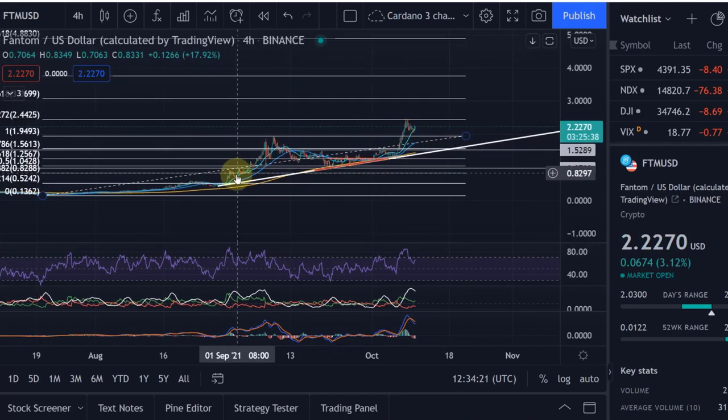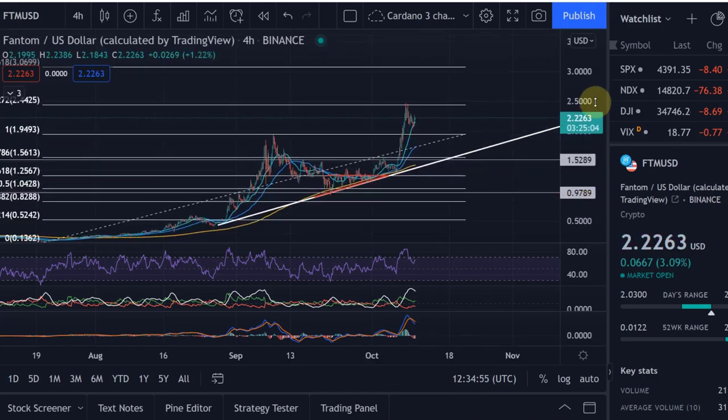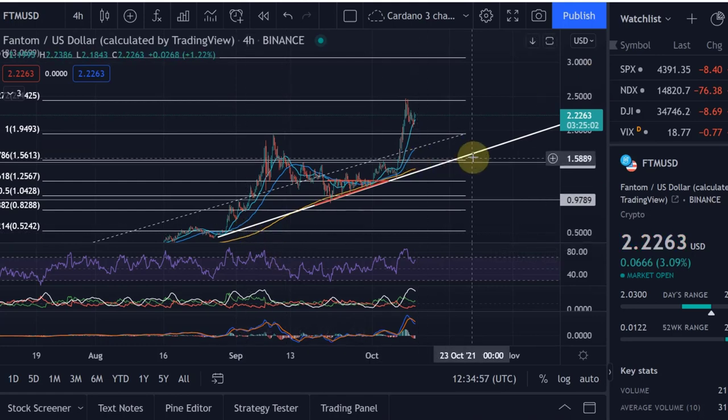We also need to be aware that last time we had a pump like that, we came down, so we might still come down to the 1.95 level once more. For example, last time we came down, came up, and made only a slightly higher high — not massively, only a little bit of a higher high — which was a heads up that it was really losing momentum, after which we then came down. So I think we might see something similar again. If we can't really get through the 2.46–2.47 level, or only make barely a higher high, then possibly we can drop again, maybe even all the way down to that ascending trend line if we lose the 1.95.